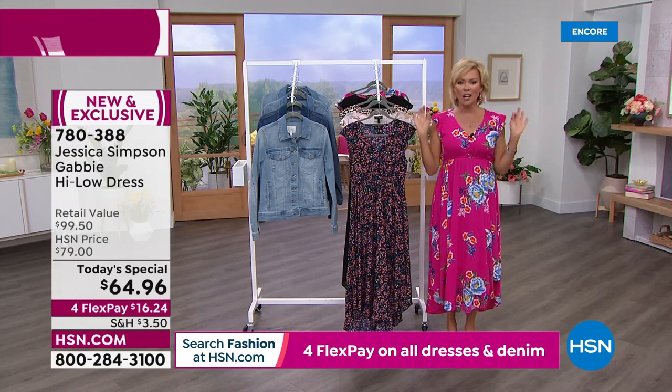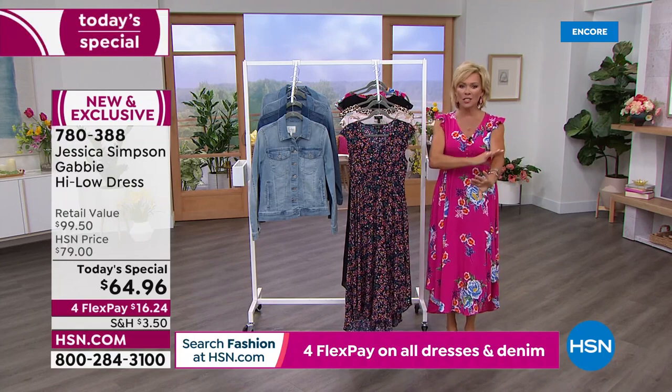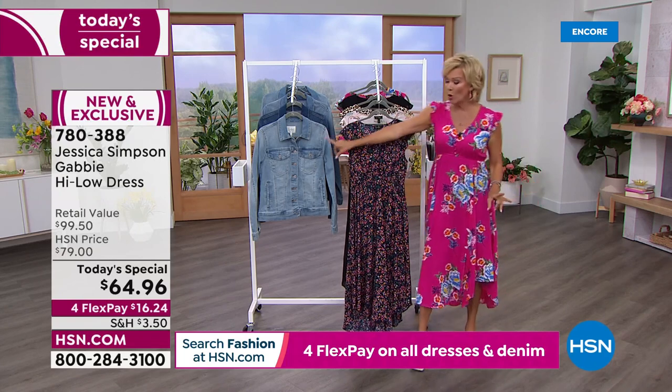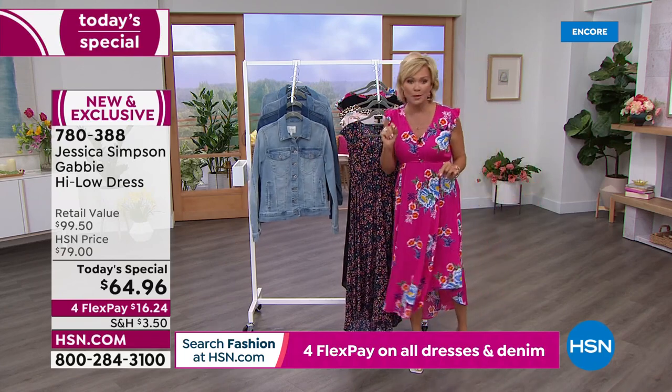And these sleeves — adorable. If you wanted to put a long-sleeve tee, a thin under-sleeve, you could put that under to add some upper arm coverage, or I suggest the jacket, which I'm going to slip into shortly.